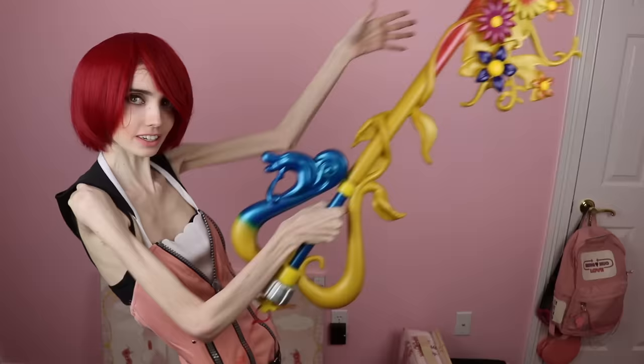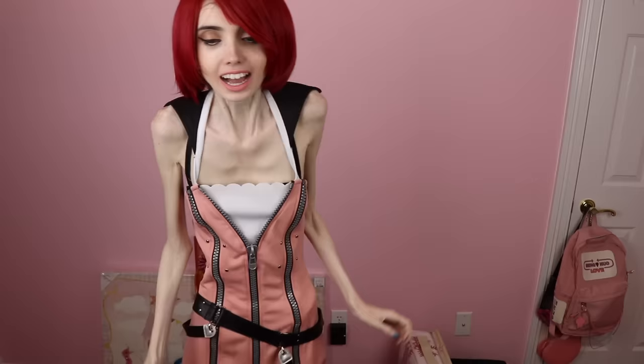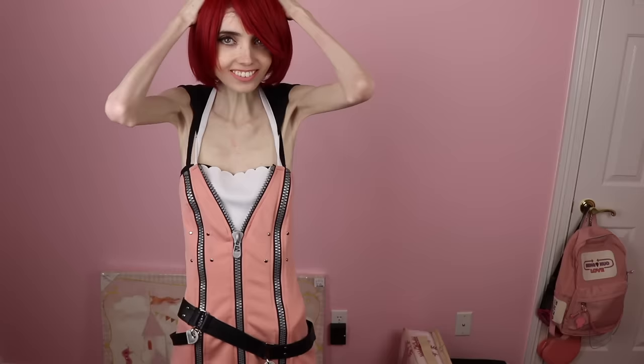I also have my Destiny's Embrace Keyblade right here. I'm going to talk about that in a minute. I also just got this wig off of eBay. The wig — honestly, I'm not going to lie — when I first tried it, I was a little bit disappointed.